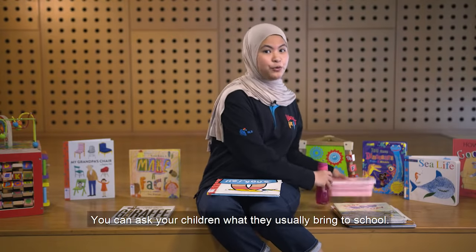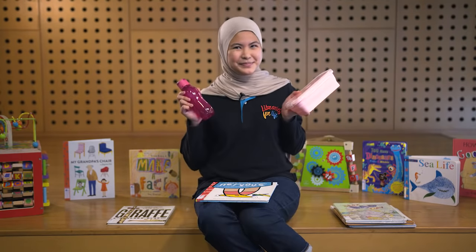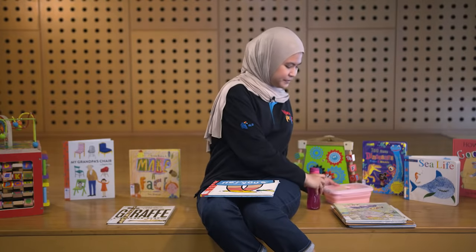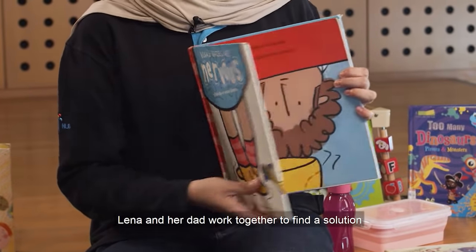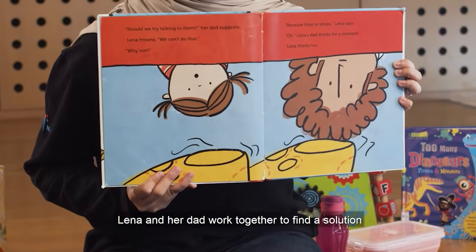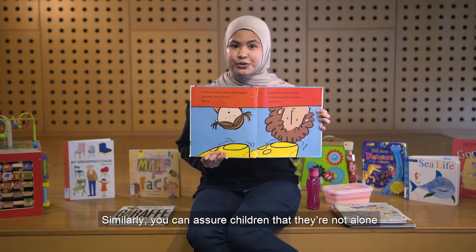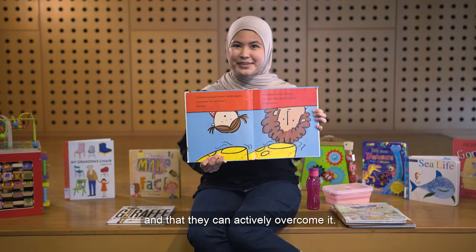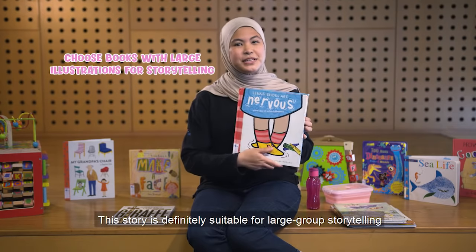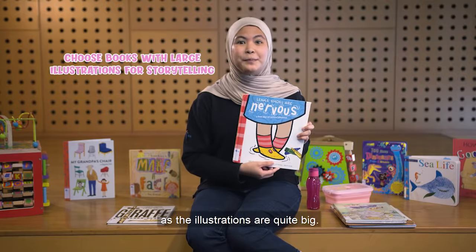You can ask your children what they usually bring to school — they can even do a show and tell. In this part of the story, Lena and her dad work together to find a solution for the problem with her shoes. Similarly, you can assure children that they're not alone when they go through a difficult time and that they can actively overcome it. This story is definitely suitable for large group storytelling as the illustrations are quite big.